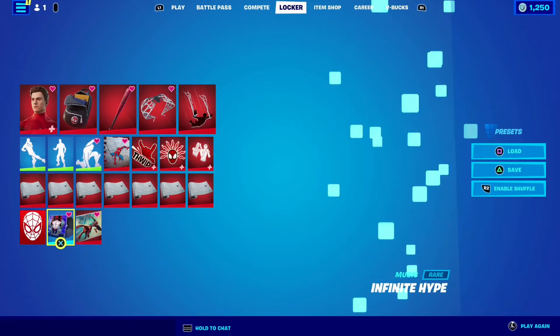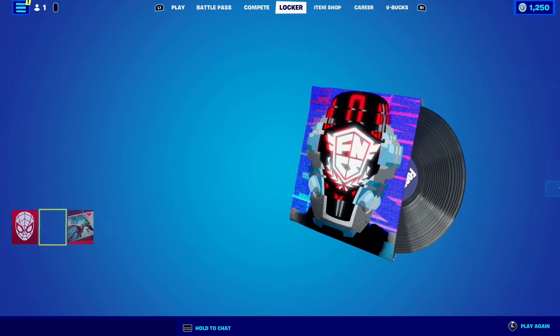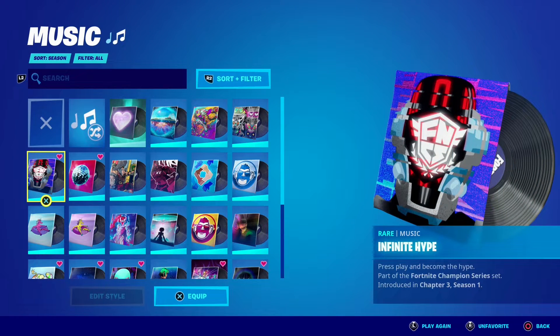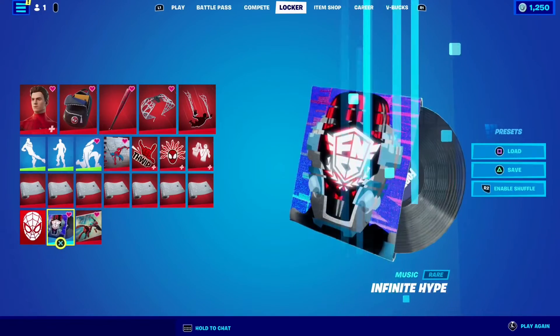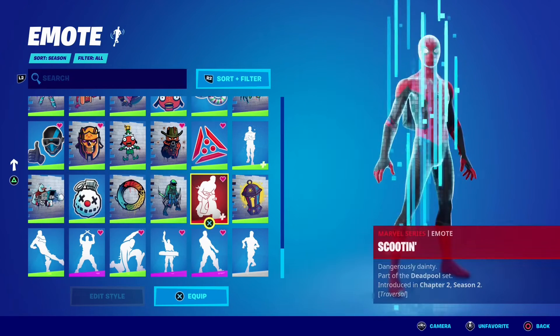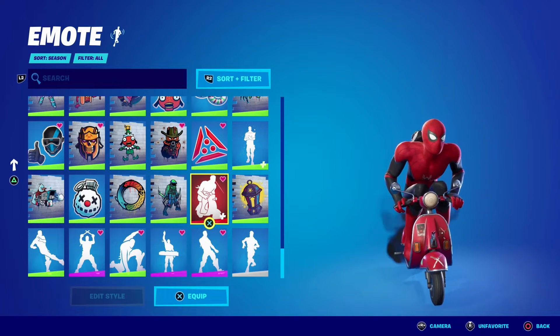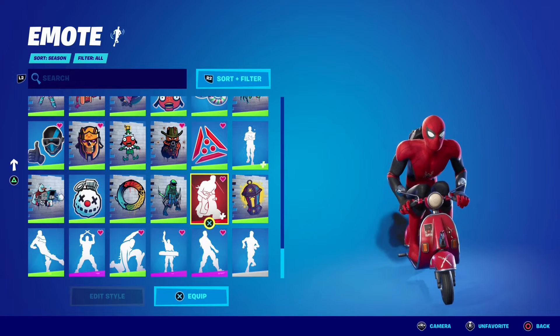Then I also got gifted by my good friend Zach the Infinite Hype FNCS music track — it's my favourite music track, I think it's quite cool. And then I also got gifted by Zach the Scootin' emote, which I like because it's a traversal emote and it's cool.